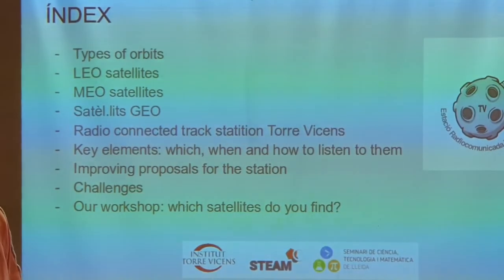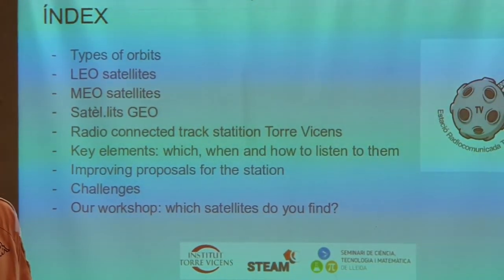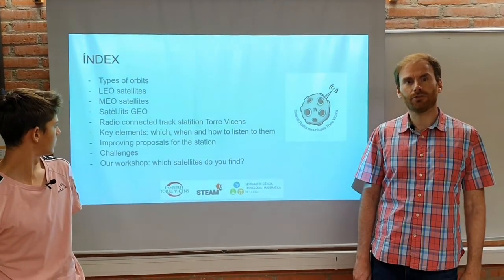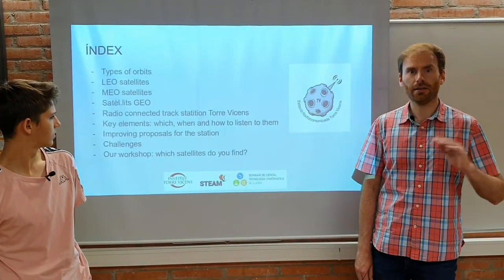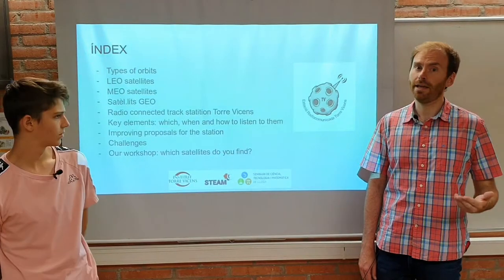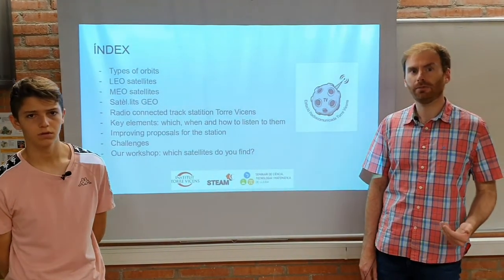First of all, we will explain the different orbits that orbit around the Earth: LEO, MEO, and GEO. Then we try to track the radio waves that are emitted along the Earth by different satellites. In that way, we will make different challenges that will be developed for our students.